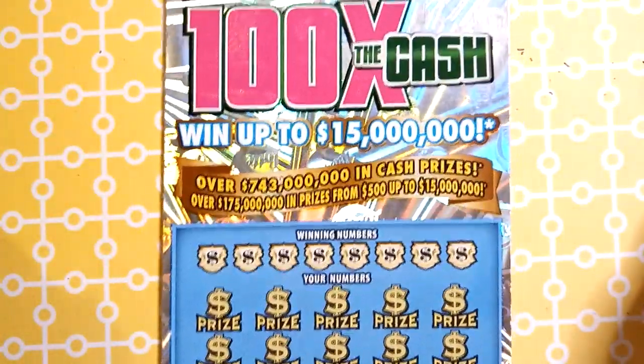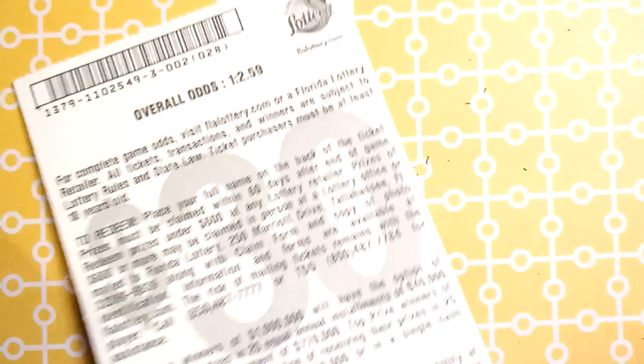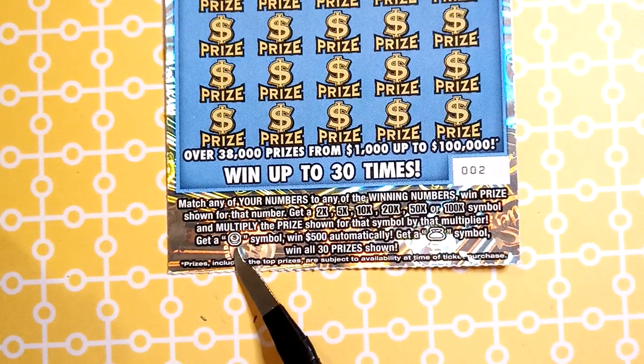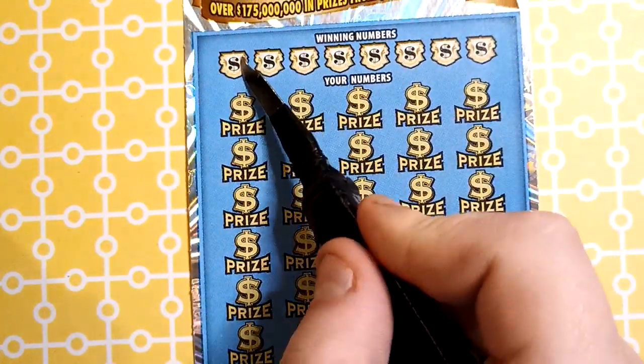We're down to the nitty gritty, the final ticket of the session — 100 Times the Cash. $15,000 top prize, odds are 1 in 2.59. Match a number, get a 2, 5, 10, 20, 50x, or 100x. A dollar symbol gets you a prize and a money bag gets you all the prizes. Let's see what we've got.